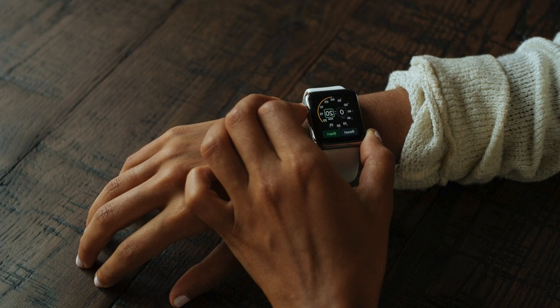The 44mm GPS Apple Watch SE is currently on sale on Amazon for $219.00, down from $279.00.